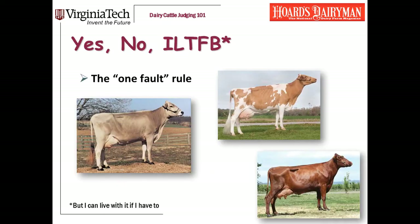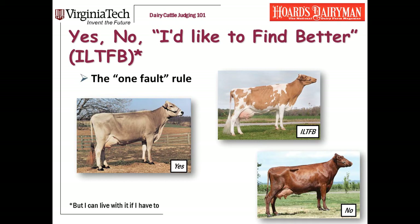As I'm looking at her hocks and her feet and how well she walks, I'm using the same system I use for udders and dairyness. The potential answers to those questions are yes, no, or I'd like to find better but I can live with it if I have to. A cow is a yes on legs if there are no major problems. But I do need to tell you about the one fault rule: a cow can have one minor fault in her feet and legs and she can still be a yes, as long as it's not a major problem.